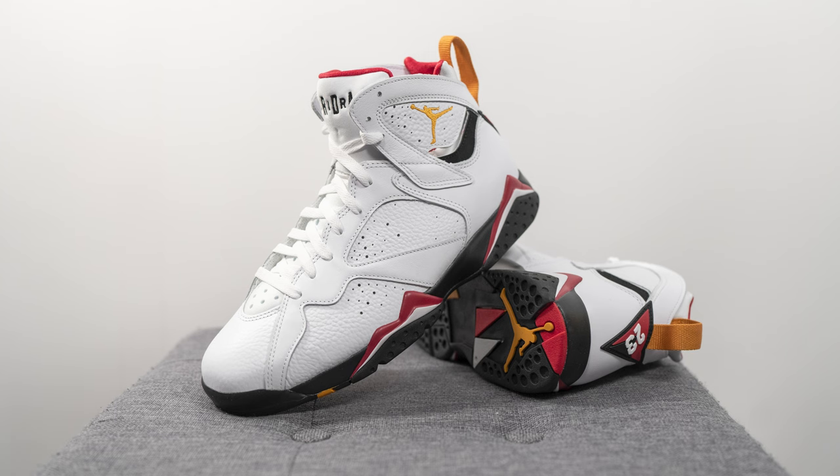It comes down to personal preference — if you don't like that form-fitting fit, you probably won't enjoy how the Jordan 7s fit. My best recommendation is to try them on in store first before committing to buying these.